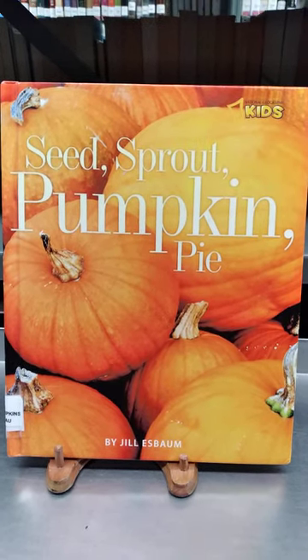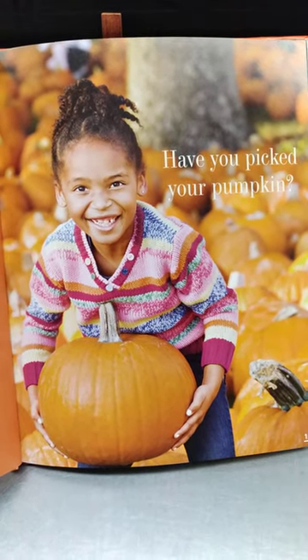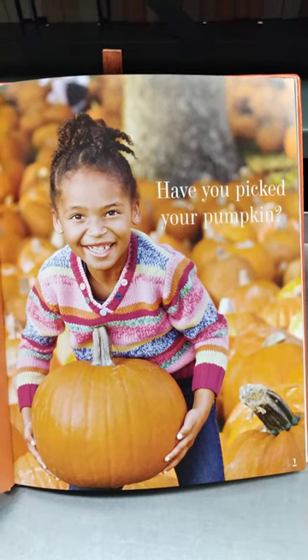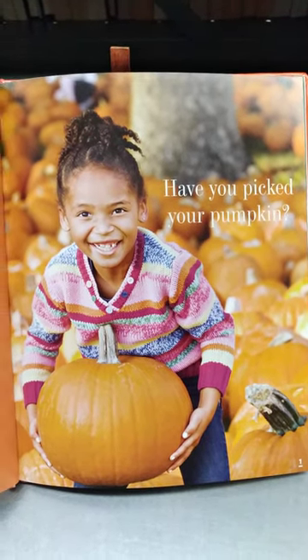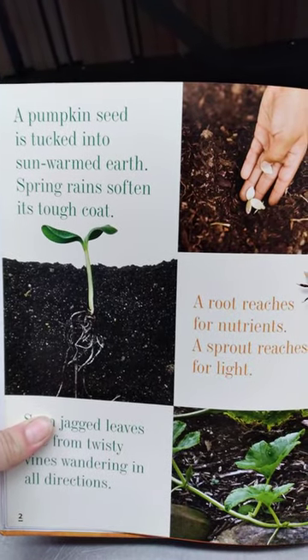Have you picked your pumpkin? Have you ever been to a pumpkin patch, or maybe you've been to a store where they have a lot of pumpkins and you got to select the one you want? This little girl, it looks like she's picked out one.